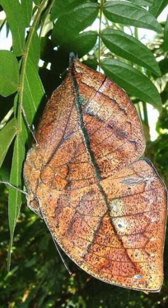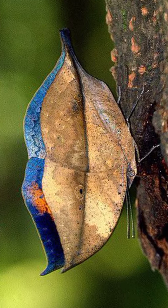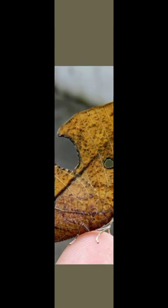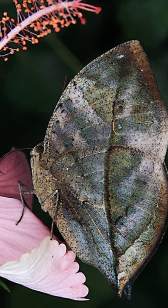This butterfly doesn't flit from flower to flower like other butterflies. When it finds a tasty morsel, it will settle there until it is time to find another source of food. With its wings in the folded position, its enemies don't even realize that a butterfly is sitting there.